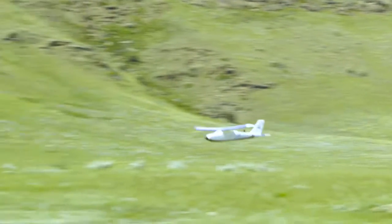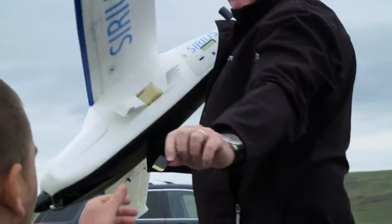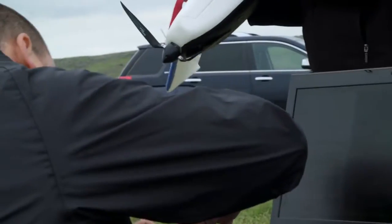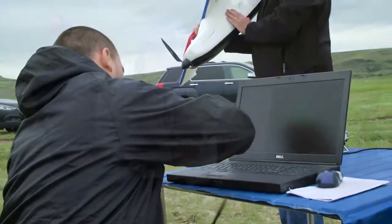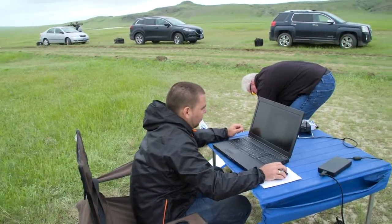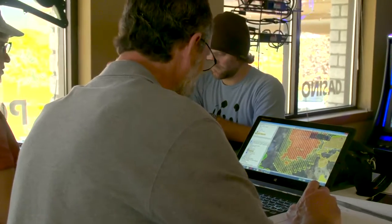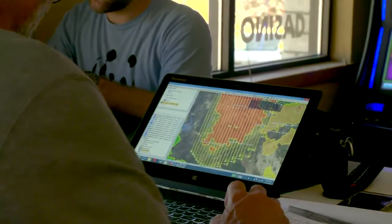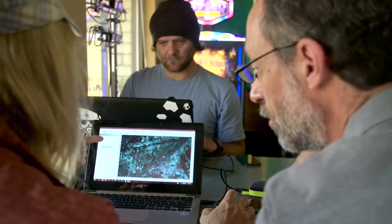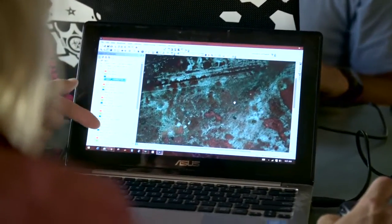As soon as we land the plane, we download the flight log and the photo log information — the whole path that it actually flew, the positions of all the images that were taken, the orientations of the photos. We can typically collect 30 to 40 million points in somewhere in the neighborhood of 40 minutes of flight time. You can have the complete 3D model and point clouds processed by the end of the day and start doing your job.